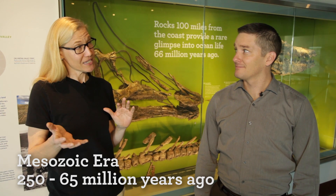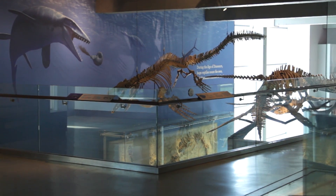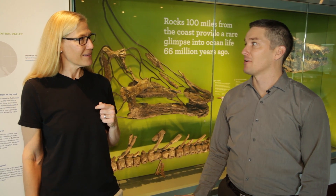So dinosaur time — that is to say the non-bird dinosaurs — is about 250 to 65 million years ago. It's a while ago. During basically that entire time, California was underwater. California is primarily a marine setting during this time and we do have a few dinosaurs in California, but they're much, much rarer compared to other parts of the late Cretaceous.